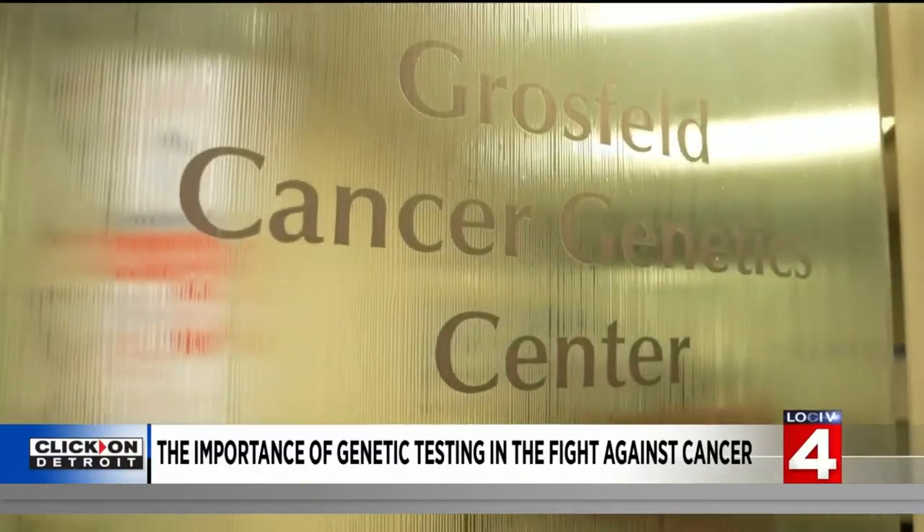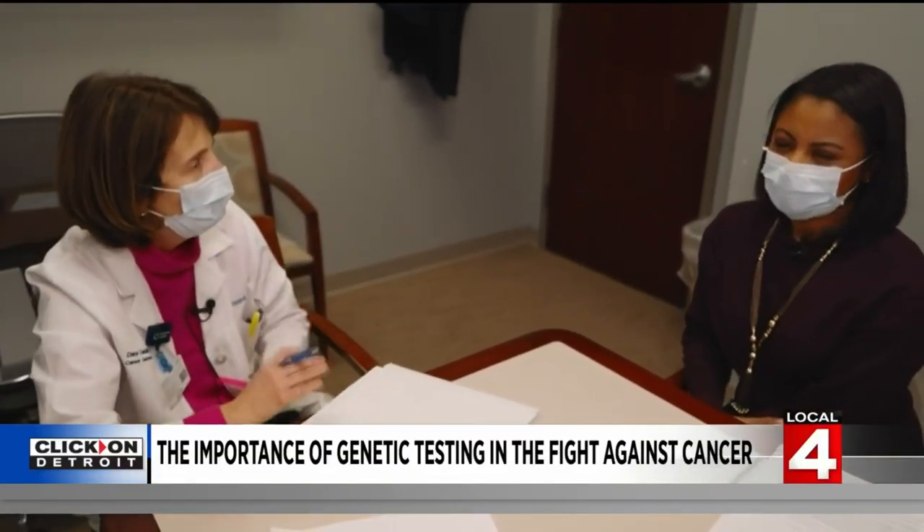Genetic testing for something as serious as cancer can start off intimidating. But Dr. Dana Zakalik, director of Corwell Health's Genetic Cancer Center, says it's worth it. We have wonderful interventions — very effective interventions for risk reduction, early detection, and even therapies.